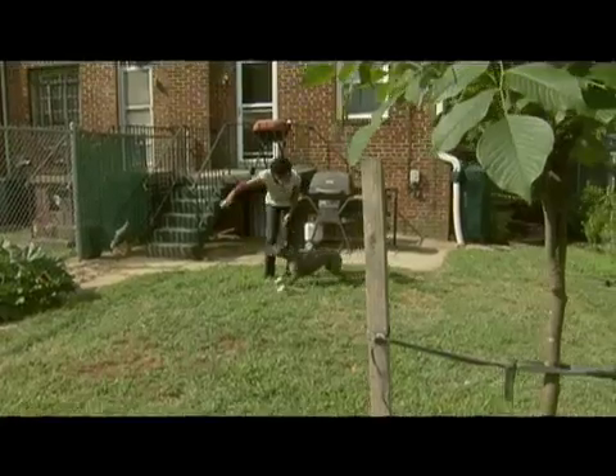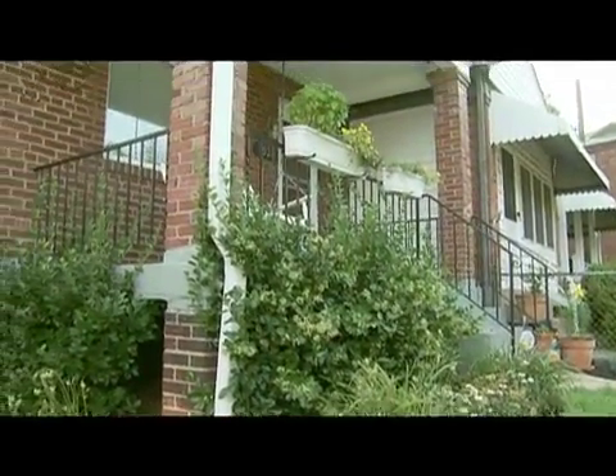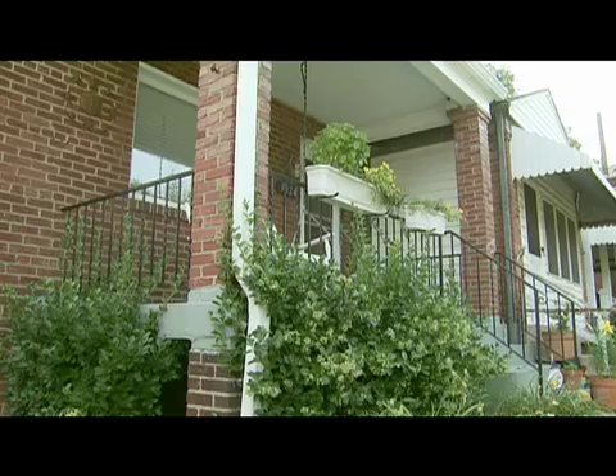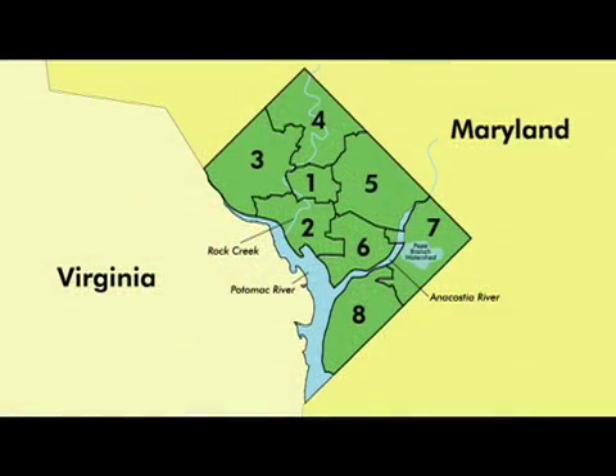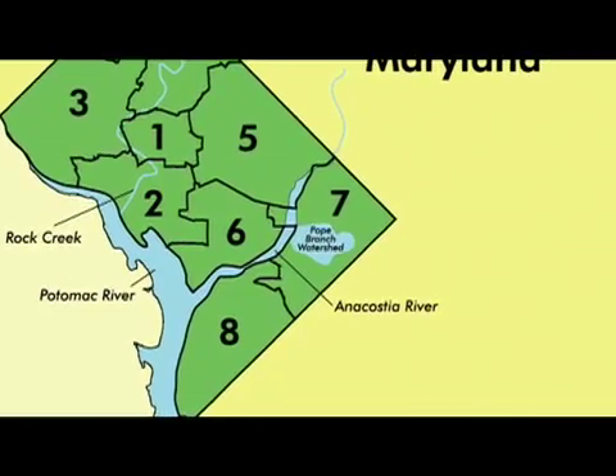I come home now and if I've had a rough day I can go out there and work in the yard and I love it. I absolutely love it. In 2008, the River Smart Homes Program expanded beyond the demonstration homes to a pilot program in the Pope Branch watershed, a tributary which feeds into the Anacostia River.